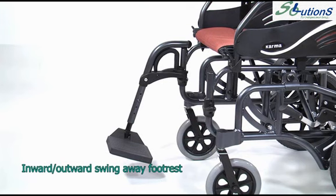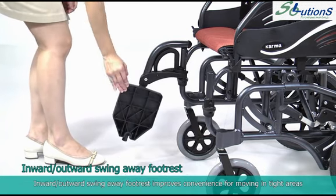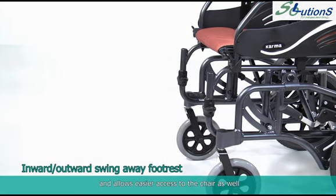The inward and outward swing-away footrest improves convenience for moving in tight areas and allows easier access to the chair as well.